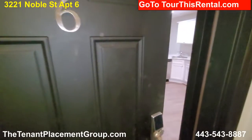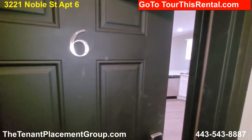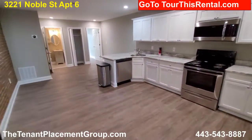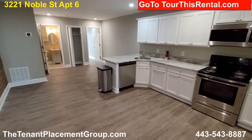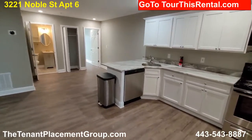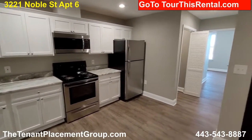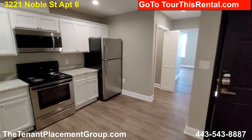Hello, here we are at 321 Noble Avenue, apartment 6. It's a brand new renovation in beautiful, beautiful shape. Granite countertops, brand new laminate floors, stainless steel appliances. It's a really nice place.